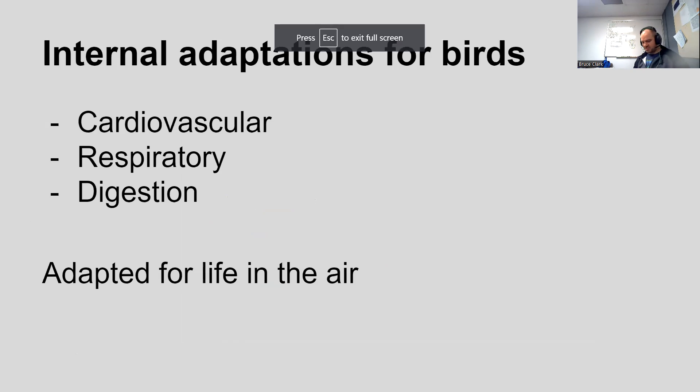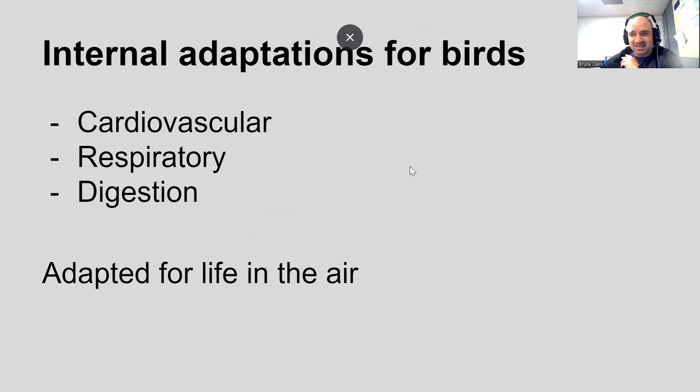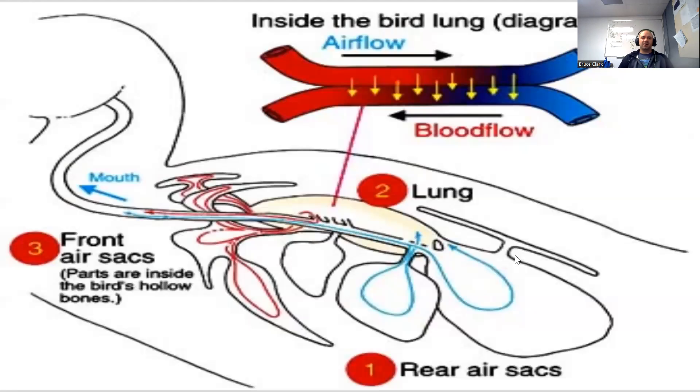Okay, bird adaptations part three or four — every day I have to figure out what part we're on. A couple of internal features for birds today; I'll try to keep things quick. Three different organ systems that both you and I have, and how they're a little bit different for birds. Most importantly, all of these things are highly adapted for life in the air — that's almost a common theme with all our bird adaptations. So: cardiovascular, respiratory, and digestive.